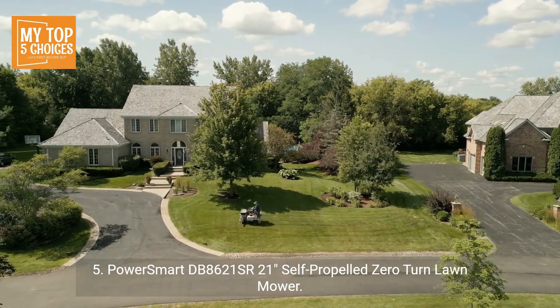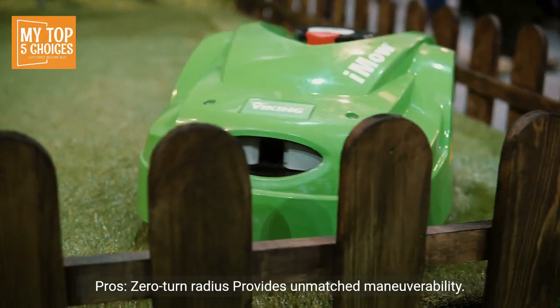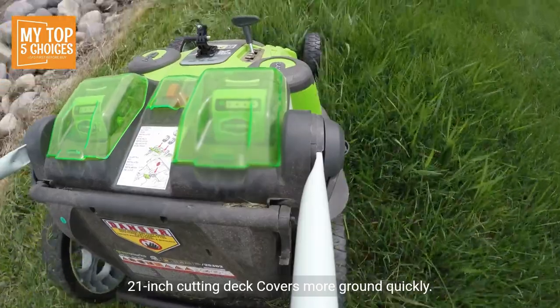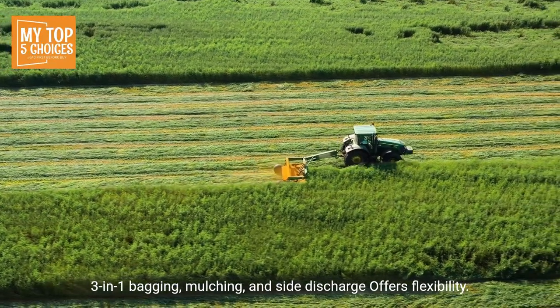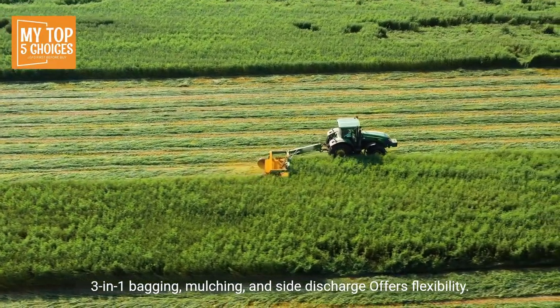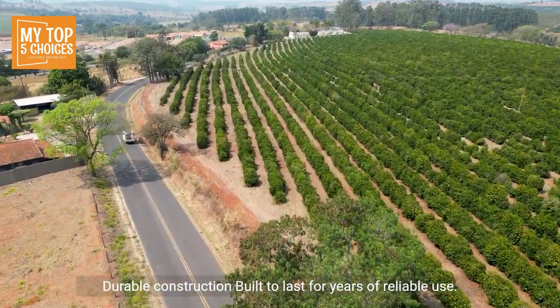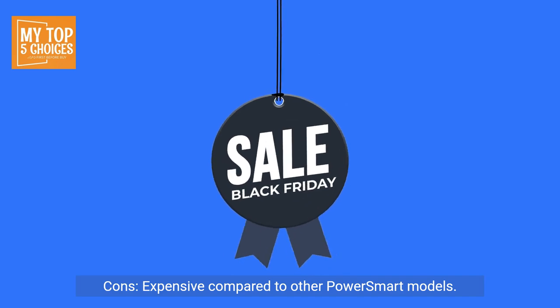Number five: Power Smart DB 8621 SR, 21-inch self-propelled zero-turn lawn mower. Pros: Zero-turn radius provides unmatched maneuverability. Self-propelled eliminates the need to push the mower, reducing fatigue. The 21-inch cutting deck covers more ground quickly. Three-in-one bagging, mulching, and side discharge offers flexibility. Durable construction built to last for years of reliable use.